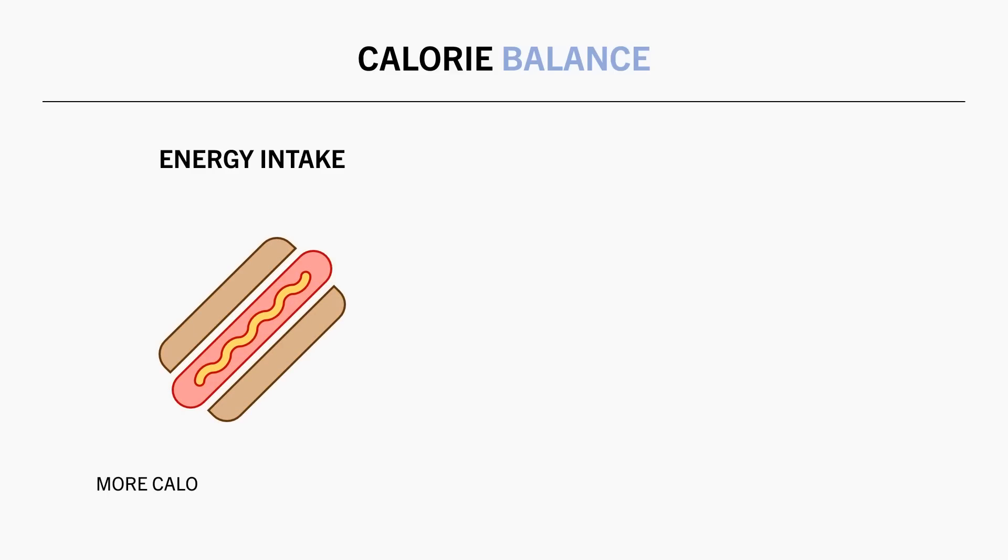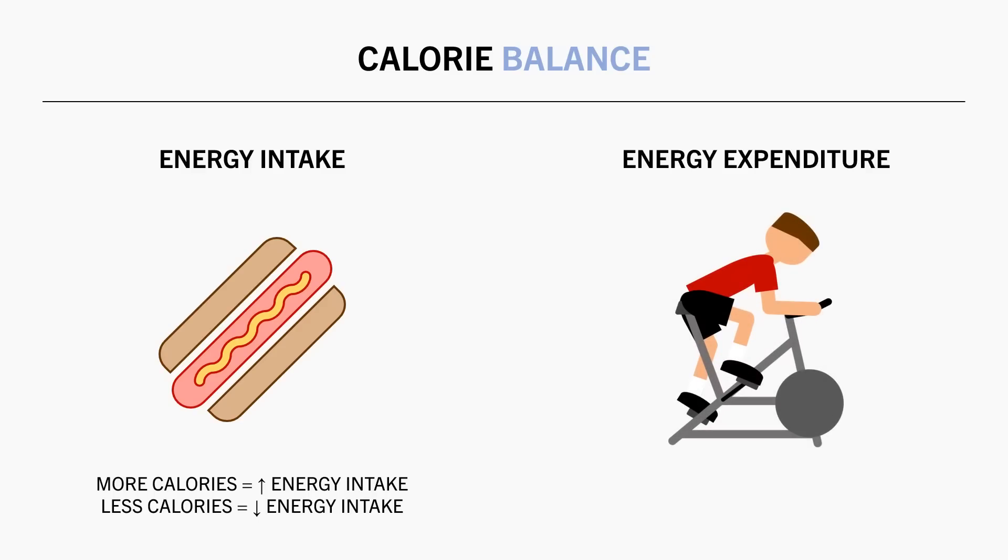Our calorie balance can be altered in two ways. We can manipulate energy intake by eating more or less calories per day. We can also manipulate energy expenditure, although this is a more complex phenomenon. And this is where exercise comes into the equation — we often use exercise to increase energy expenditure as a means to induce a calorie deficit.